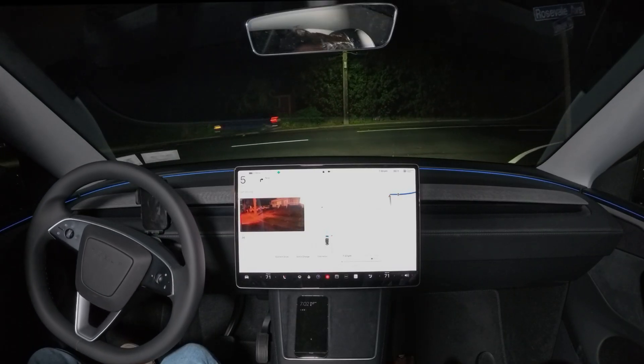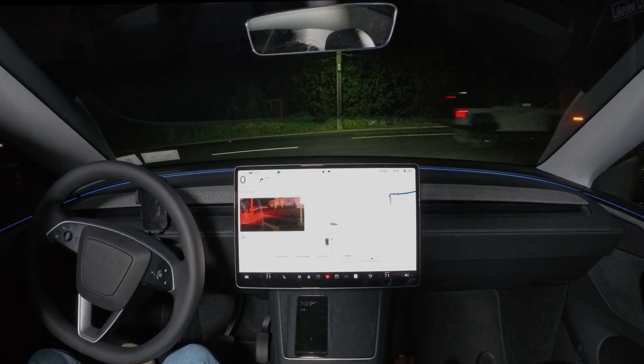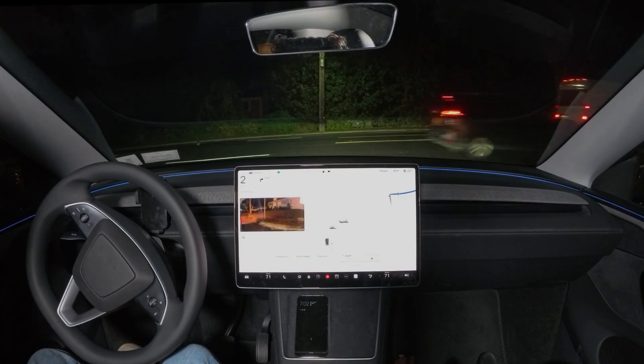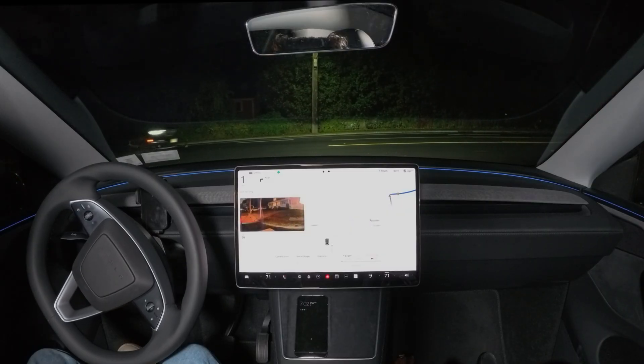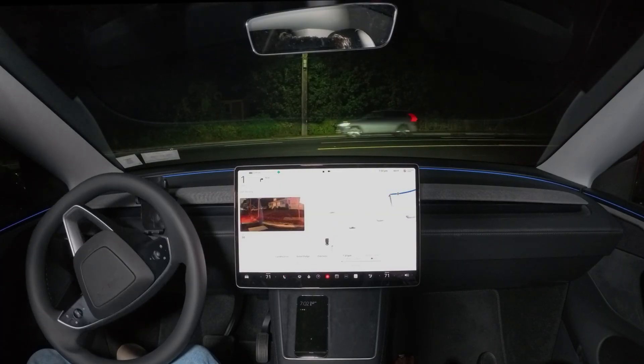We're going to make a right turn. It's very hard to capture on camera, but the car still has a little bit of brake stabbing there — you feel it when you're in the front seat. But we make that right turn without any issues.